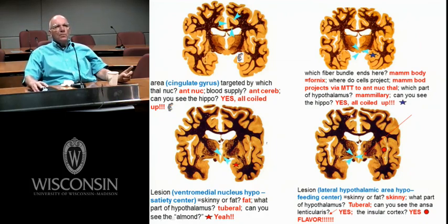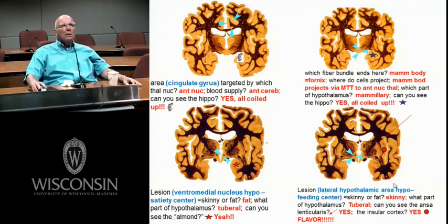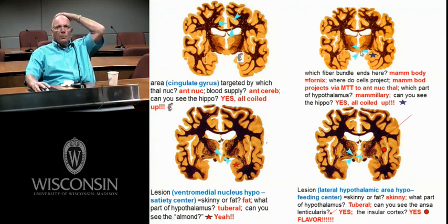Mammillary bodies — what projects to them? The hippocampus via the fornix. If you look at the pathology of people who have been drinking heavily, the mammillary bodies will shrink — Korsakoff syndrome. They confabulate, they tell stories. Because it gets input from the fornix which starts in the hippocampus, it plays some role in memory.